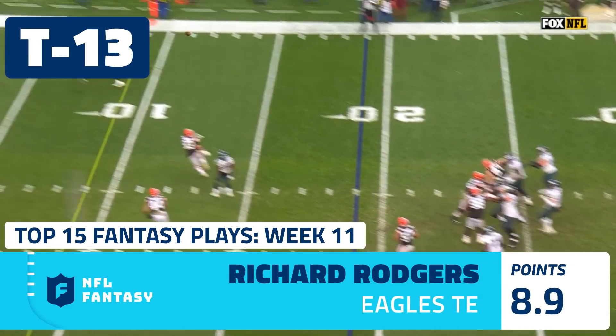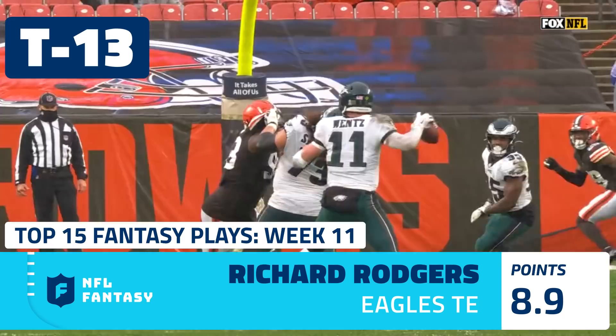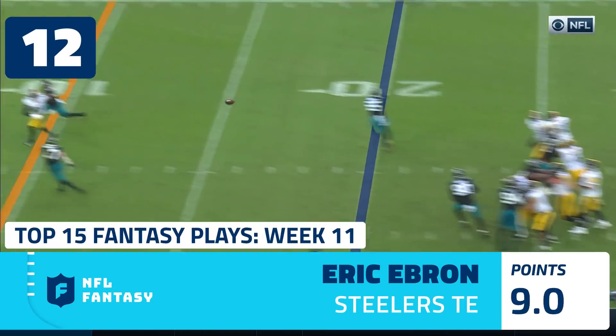Now he fires — has a man in the end zone — touchdown Richard Rodgers! Great job up front allowing them to attack the line of scrimmage. I think that's now one of the five penalty yards.